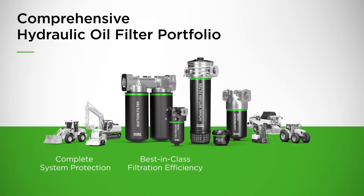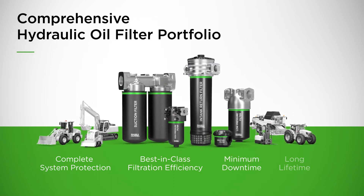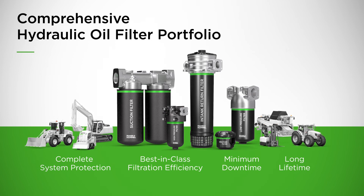It offers best-in-class filtration efficiency, minimizes downtime, and ensures a long lifetime. Don't be afraid of contamination — you can always rely on hydraulic filters from Mann+Hummel.